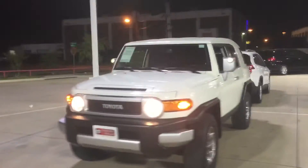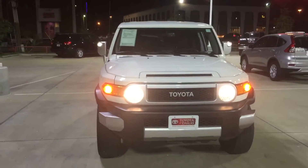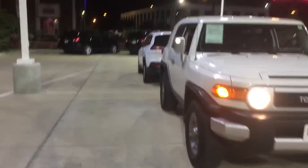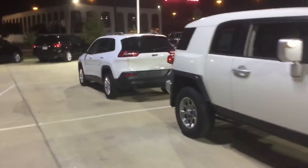Got the alloy wheels. Let me give you a front view of the car, another side view, and a back view of the car.